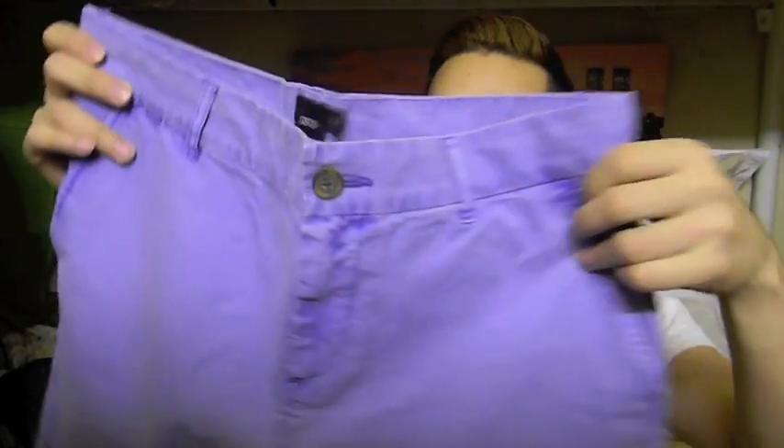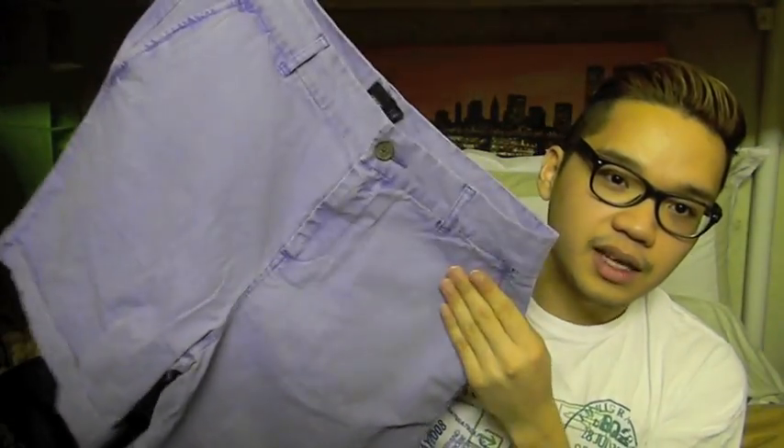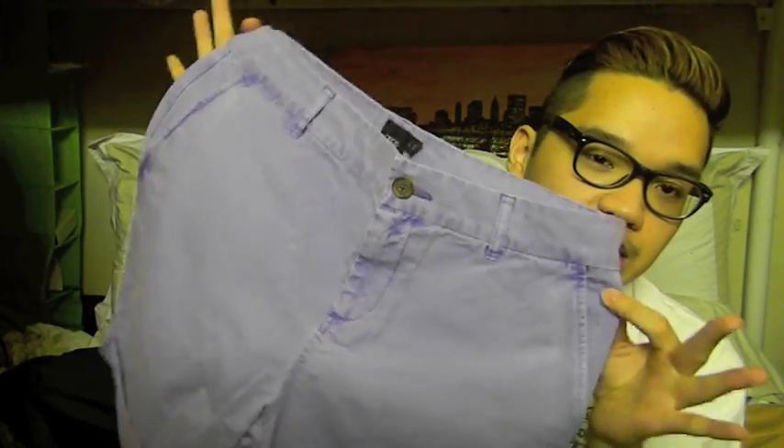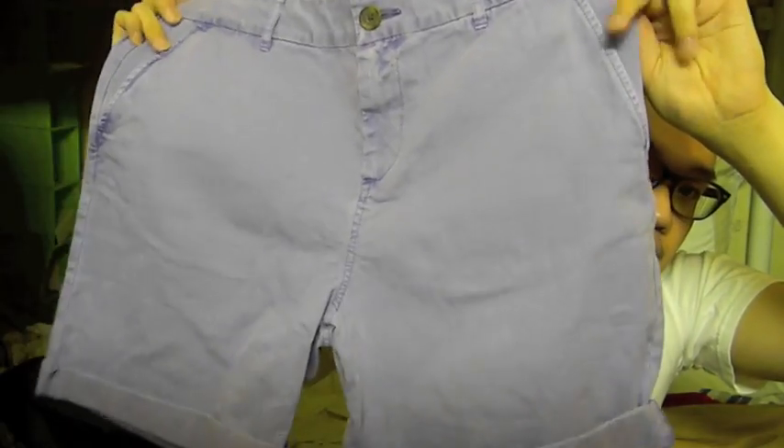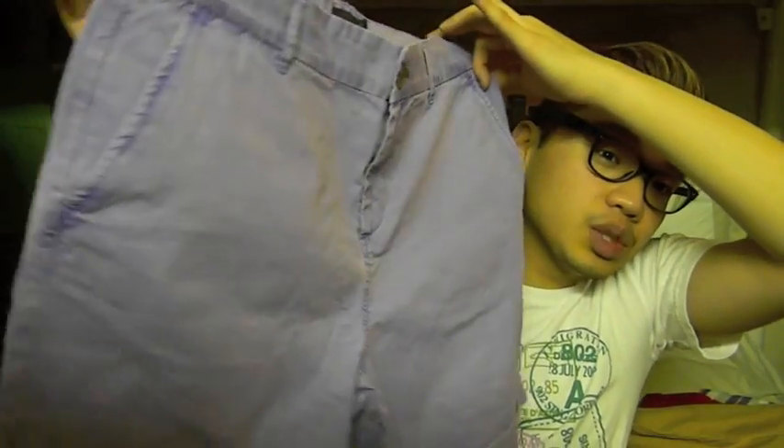The last pair of shorts I got are these lavender or lilac colored shorts — I'm not sure exactly what color to call it. I really really like them because it's a very different color and I don't have a lot of stuff like this. Even though it looks a little faded, it still looks really really nice. They're cuffed at the bottom, similar in style to the red ones.